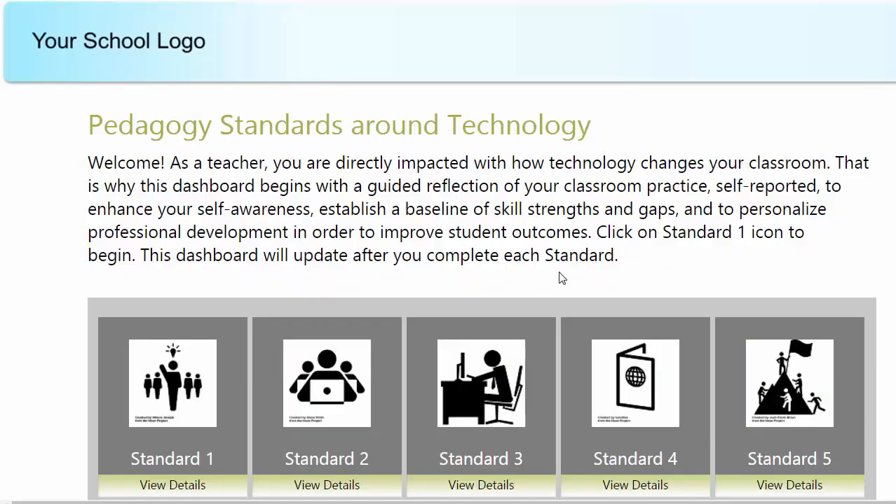This concludes the first part of the demo. To summarize, our approach will help your teachers reflect on their own practice when it comes to important teaching skills, and receive tailored professional development for maximum impact.